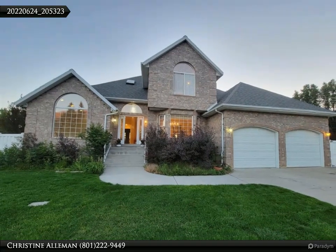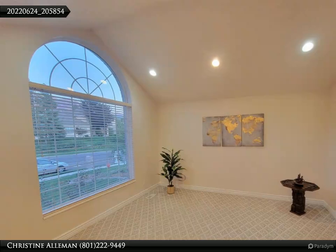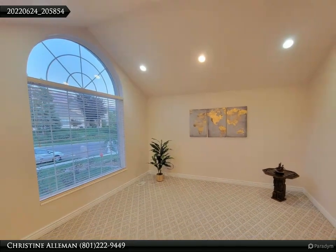Master suite features a separate jetted tub and shower. Gourmet kitchen with new KitchenAid dishwasher and KitchenAid ovens, granite island, gas cooktop, quartz countertops, and loads of cabinets.